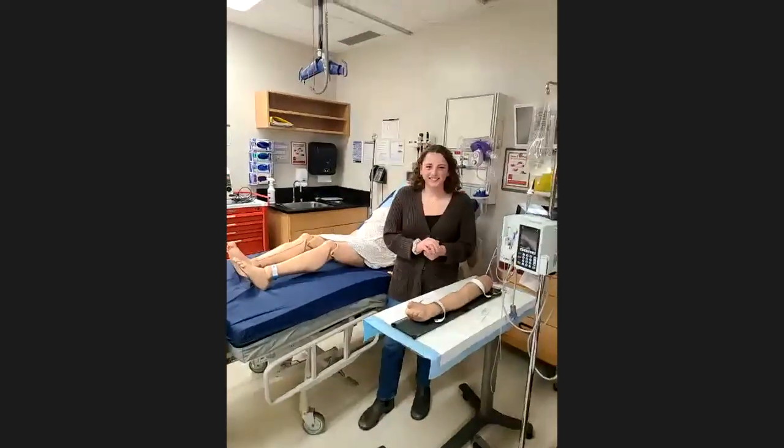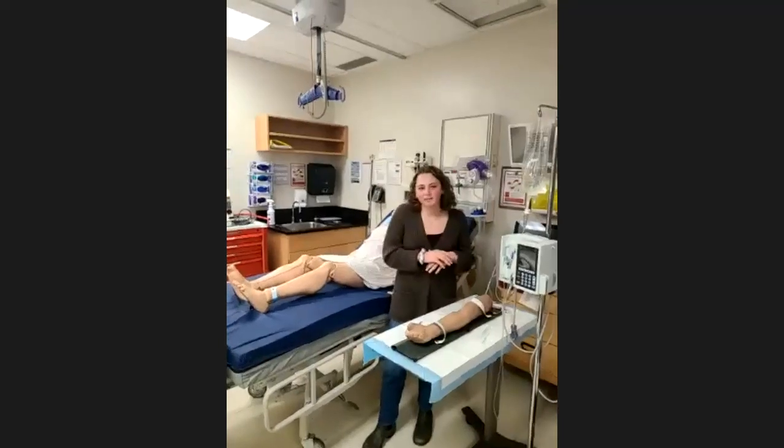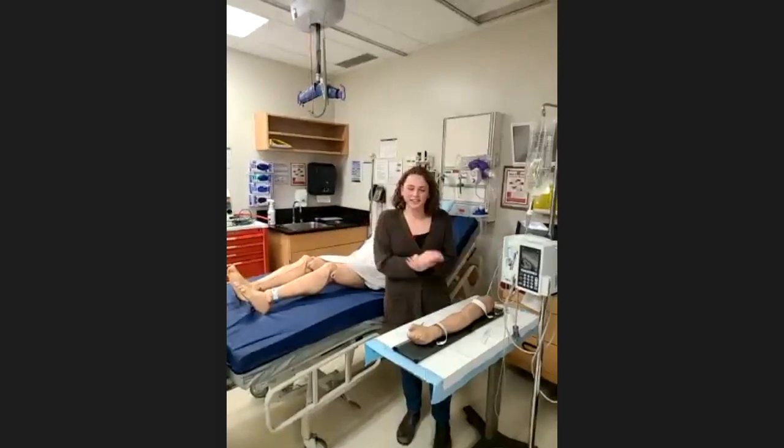Now I'd like to move on to our final lab for today — nursing. Hi guys, my name is Julia, I'm in my third year of the collaborative nursing program here at Trent, and I'm really excited to show you guys around the nursing lab today.